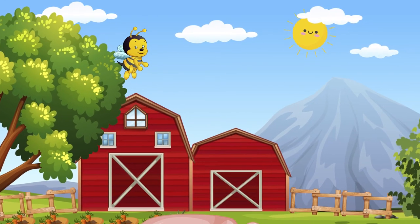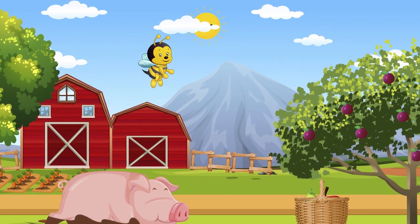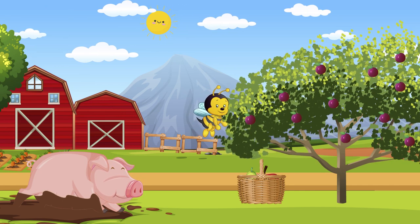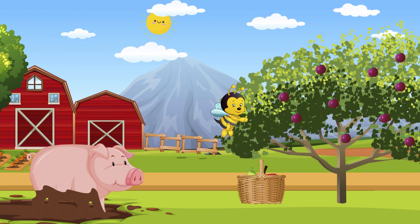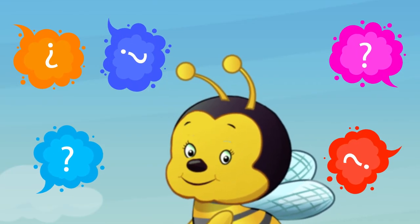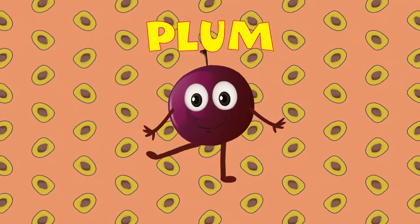It's yummy and it's sweet. It's growing on a tree. The quicker you recall its name, the sweeter it will be. It's dressed up in a blue suit. The flesh is very sweet. What is this juicy fellow that we all like to eat? It's time to guess, so can you answer me? What is this fruit that's growing on a tree? Correct! It's a plum!